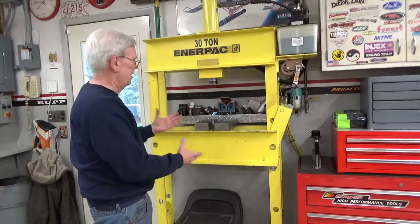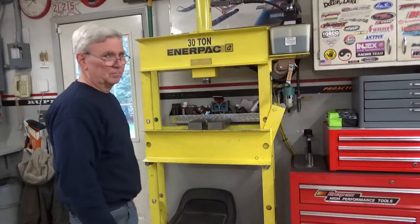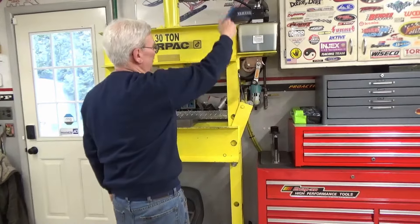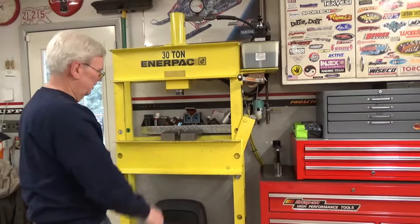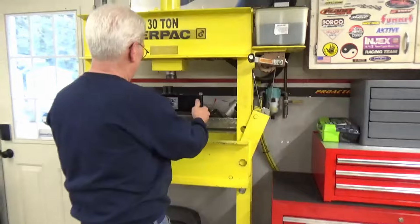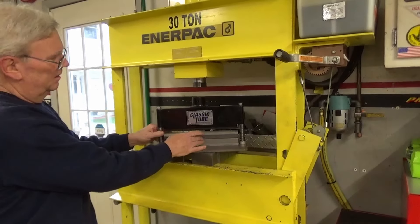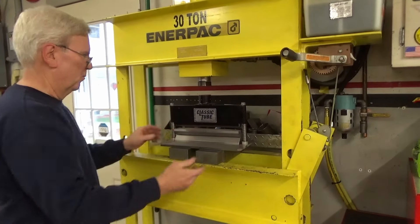This is a 30-ton Enerpac pneumatic-hydraulic press with a foot pedal so you can use both hands. It has about a 16-inch stroke so you can push through in one shot without stopping to reset. The winch on the side to raise and lower the table was added by Russ because the original hydraulic cylinder was missing.